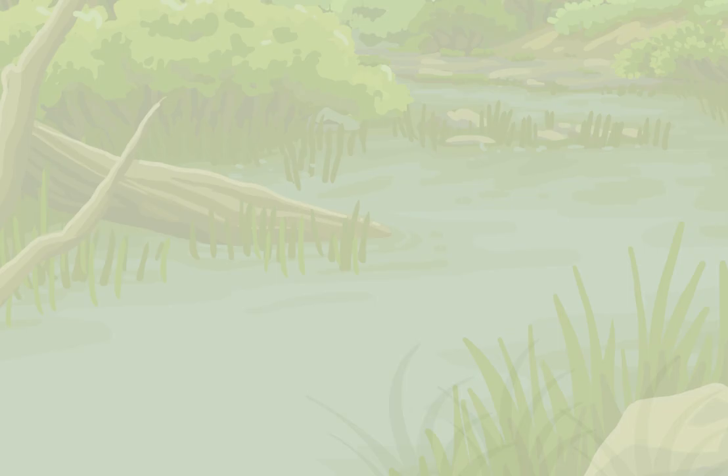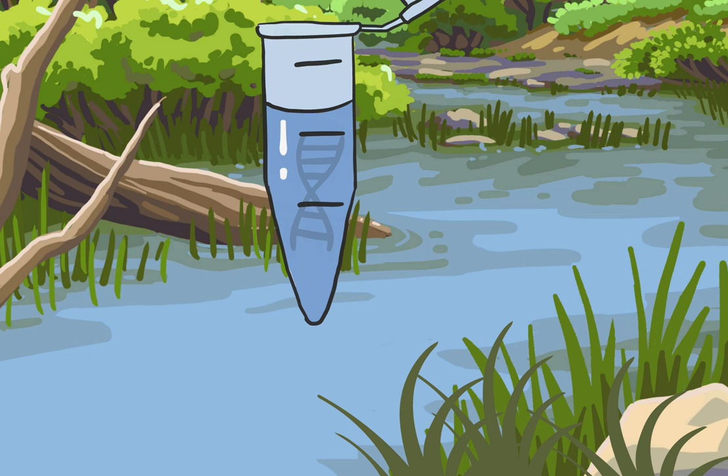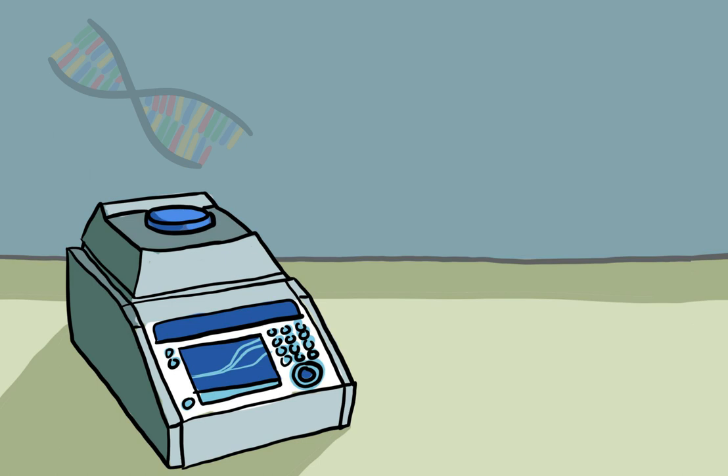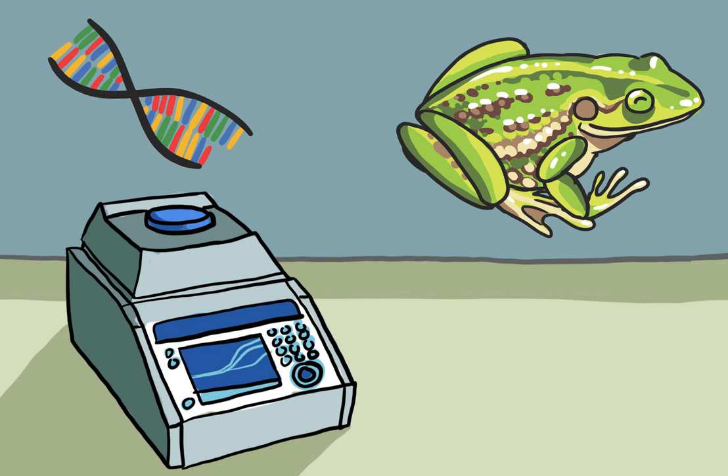We start in the field, collecting samples such as water from rivers, lakes, estuaries, dams — you name it. eDNA can also be found in terrestrial samples like soil. Next, the lab coat goes on and eDNA is extracted.